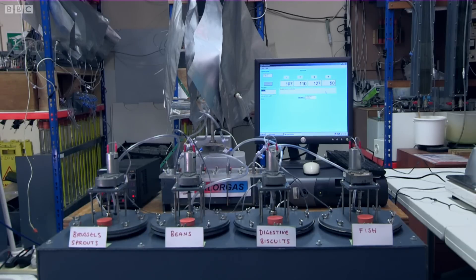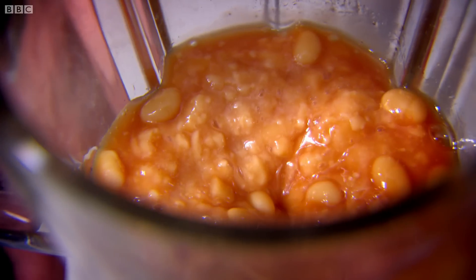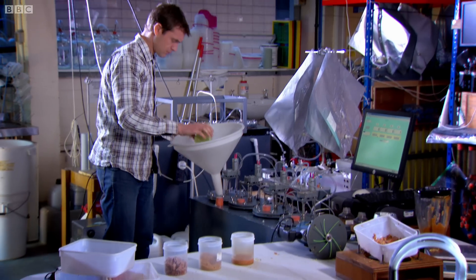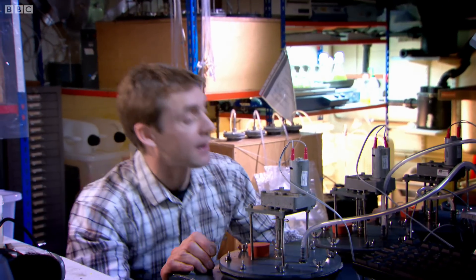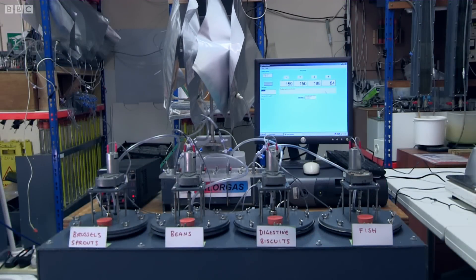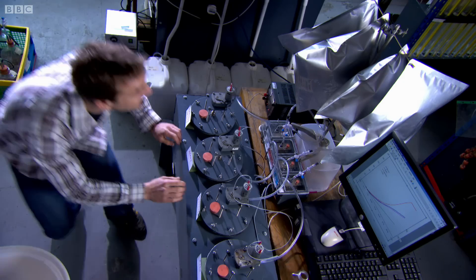These are mechanical stomachs. They contain anaerobic bacteria, which are heated to body temperature. As they digest my food, the gas produced will be measured and captured in bags. You're well-fed and you're well-sealed — now make flammable gas. Overnight, the bacteria sprang into action, and by morning I had a clear winner.